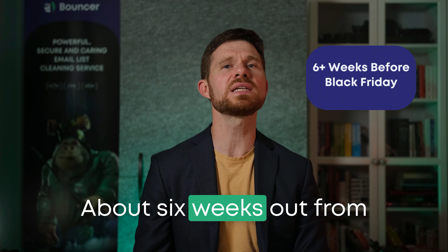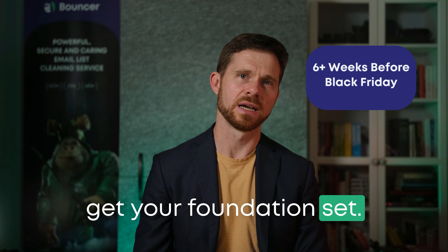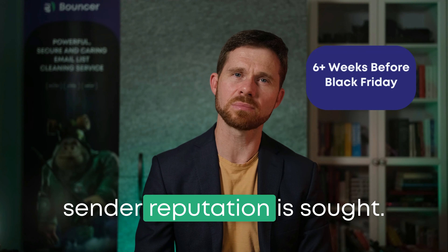Now, about six weeks out from Black Friday, it's time to get your foundations set. This is the period when you focus on building trust with email providers by making sure your sender reputation is solid.